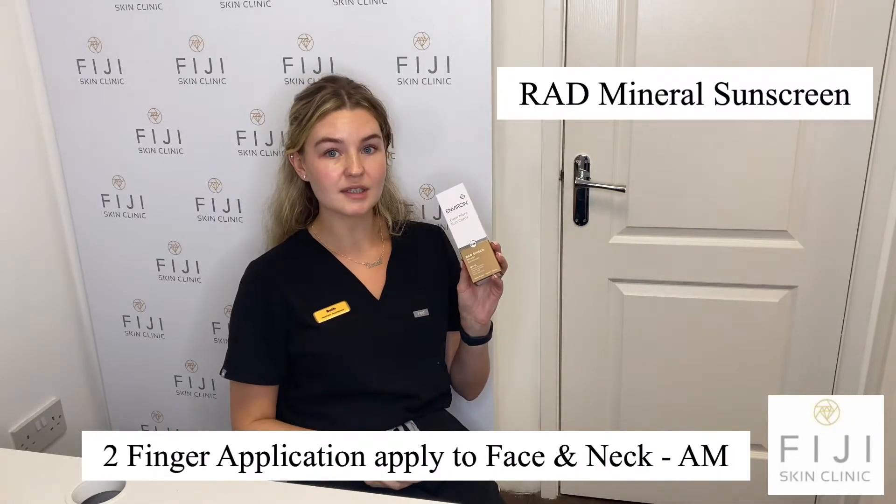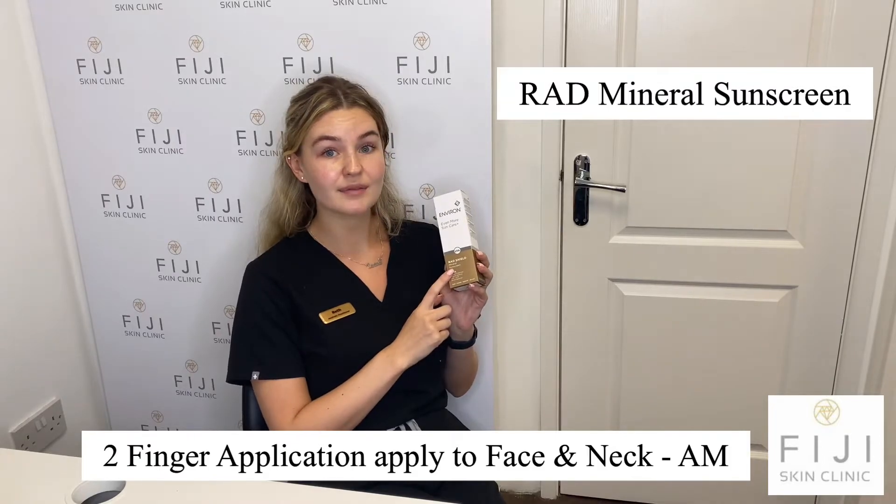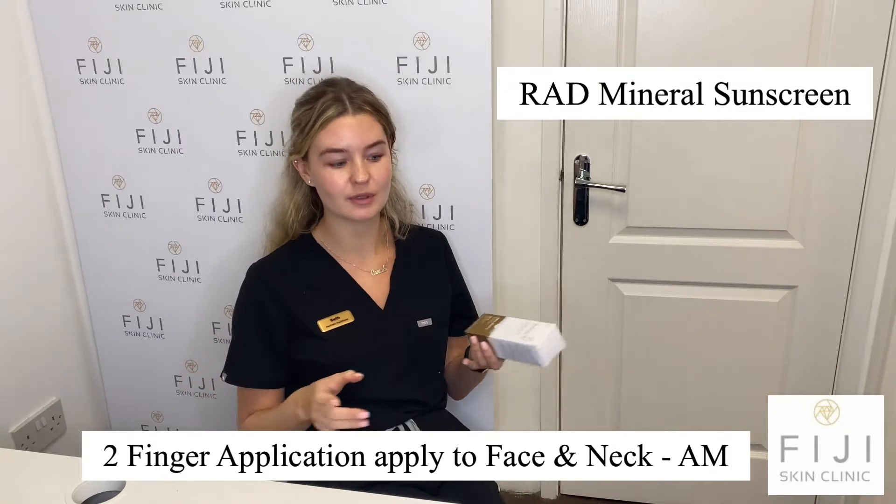My last product is my SPF. This is a really important product — I recommend it to absolutely everyone. SPF is so important for anyone, regardless of your skin concern. I personally use the Mineral Sunscreen from Environ. It has a nice mattifying effect on the skin, which I prefer with my oily skin, but it still allows my skin to look really healthy and it doesn't give me a white cast either.